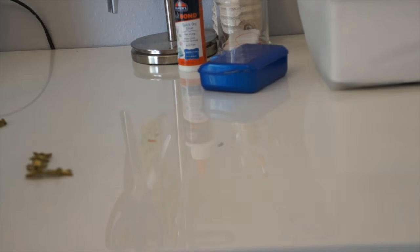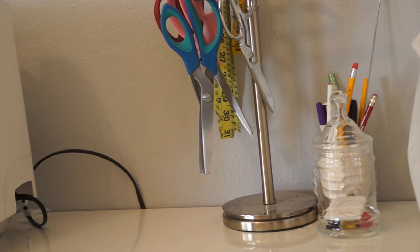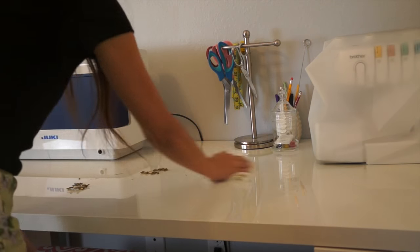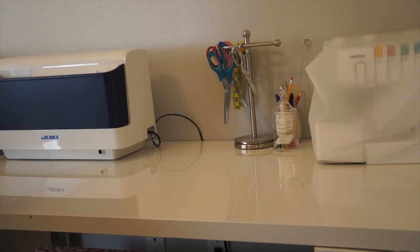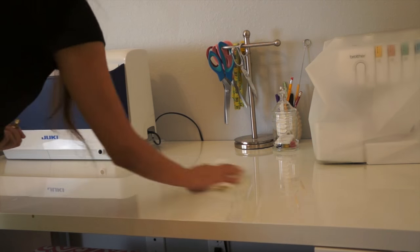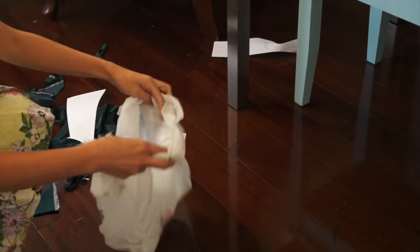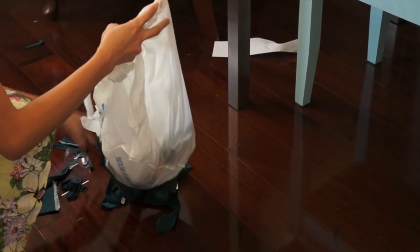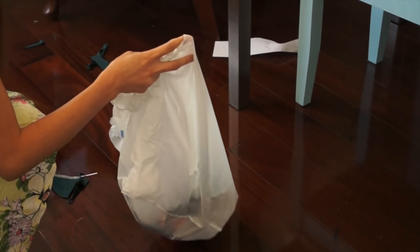So I put away all the things where they belong, then I am going to wipe the table clean. And then I'm just going to pick up the bits and pieces of fabrics that were laying on the floor, put them in a plastic bag, and toss it in the trash.